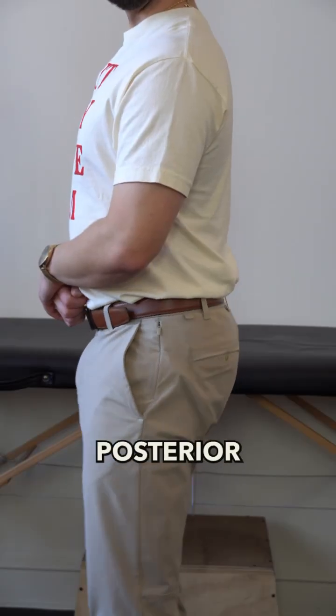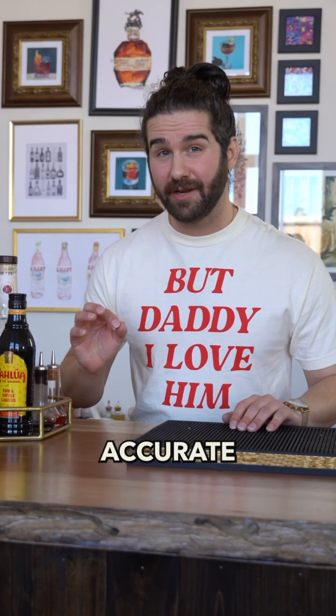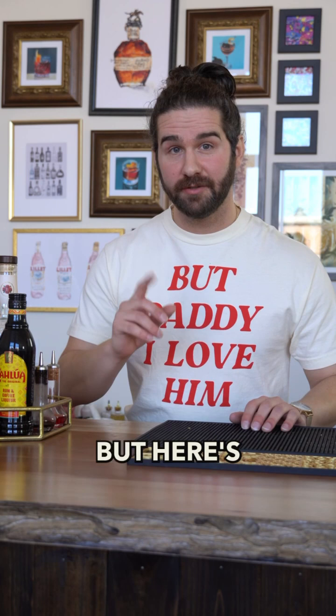And in some of these studies, posterior pelvic tilting actually increased hip internal rotation during testing. So why is this? Now, the most accurate answer is likely complex, but here's a simple way to think about it.